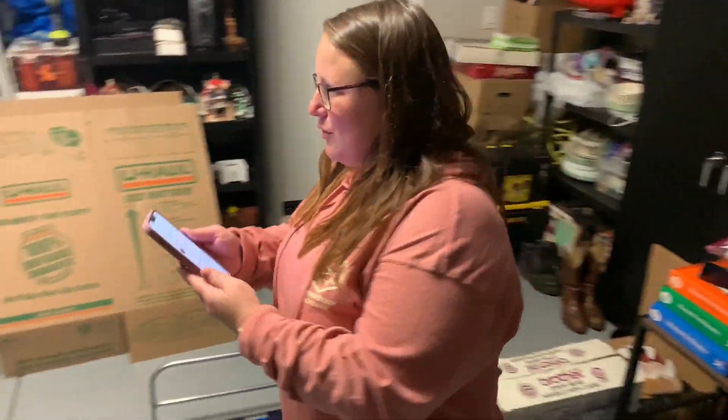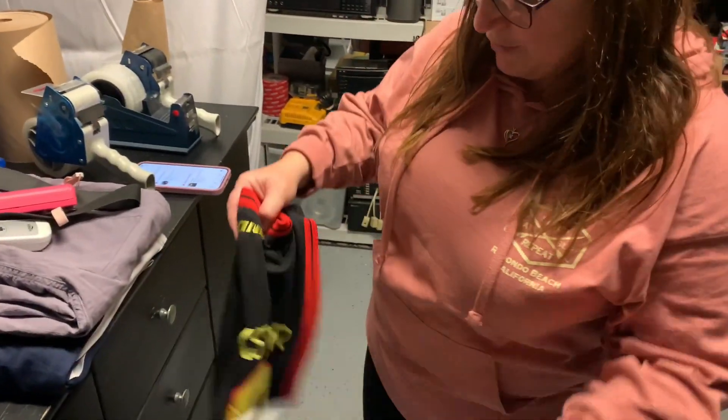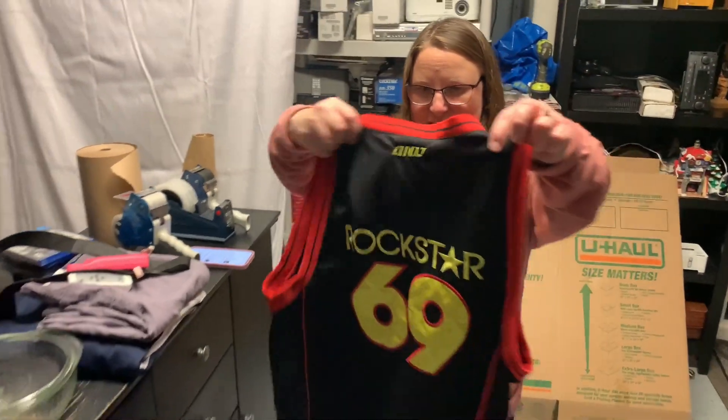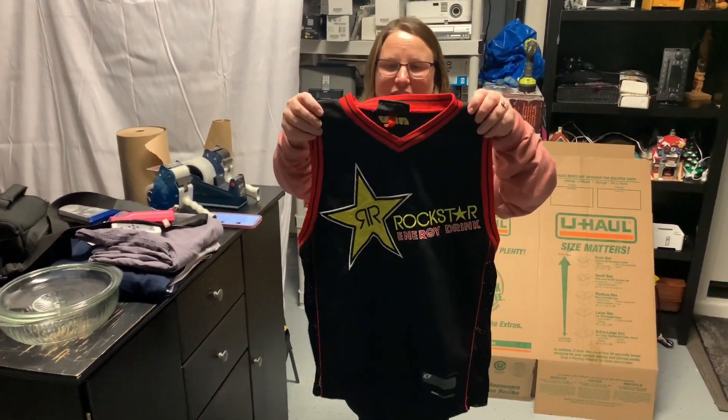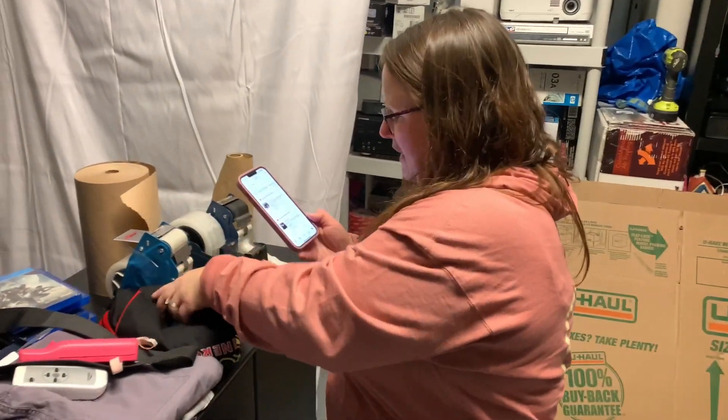The second item I sold was a Rockstar Energy jersey, which I thought was super cool. This took way longer to sell than I thought it would. Only paid like $2 for it and it sold for $22.